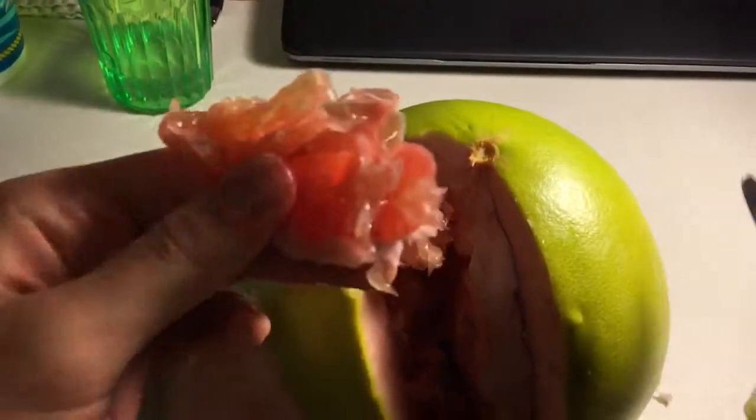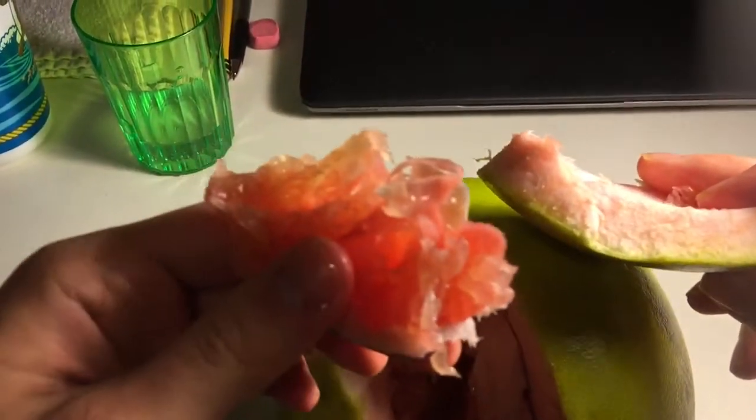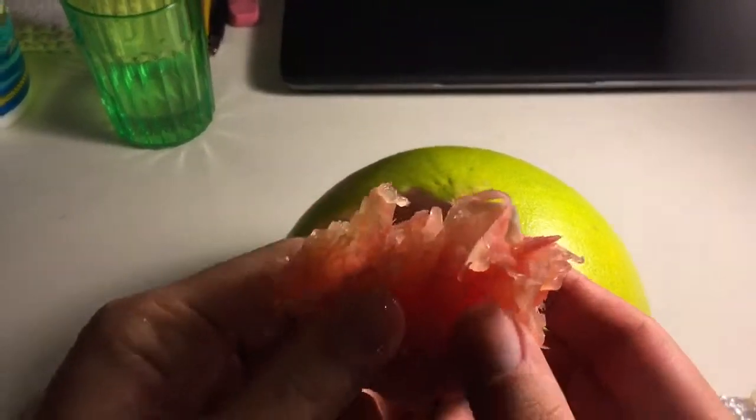So finally, this is what it looks like inside. But look at how thick the peeling is — that's impressive. Here's the fruit, I'm gonna try it.